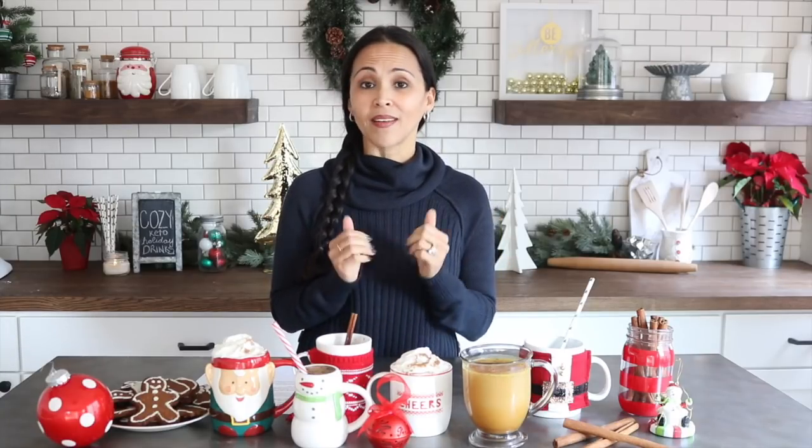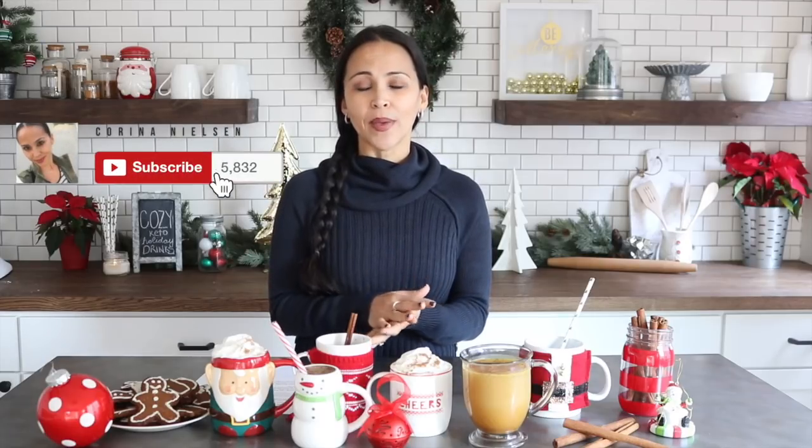There you go — six amazing, delicious, and nutritious holiday drinks to make your season a little bit cozier. I hope you enjoyed this video and give at least one of these a try. These really are amazing drinks you can have year round and all of them can be served hot or cold. If you liked what I shared today, please give me a thumbs up, subscribe, and turn on notifications so you don't miss another video. I have a lot more in store for the rest of December and a ton planned for 2018 — thanks so much for tuning in!